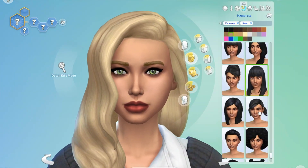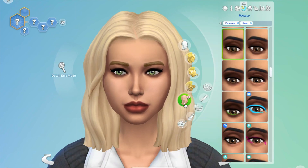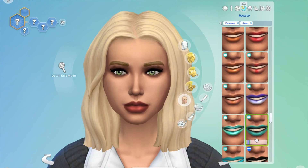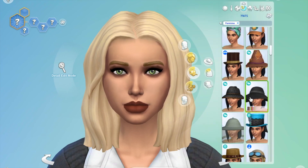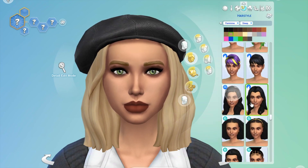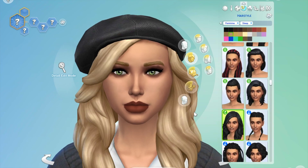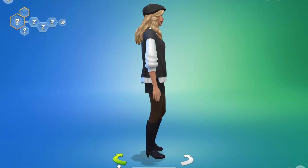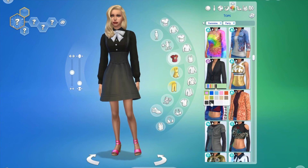I put the look together with some long hair and a hat — a beanie or beret, some kind of hat — and of course some darker makeup. The long hair worked nicely with it, and that is basically the shorts look done for winter.